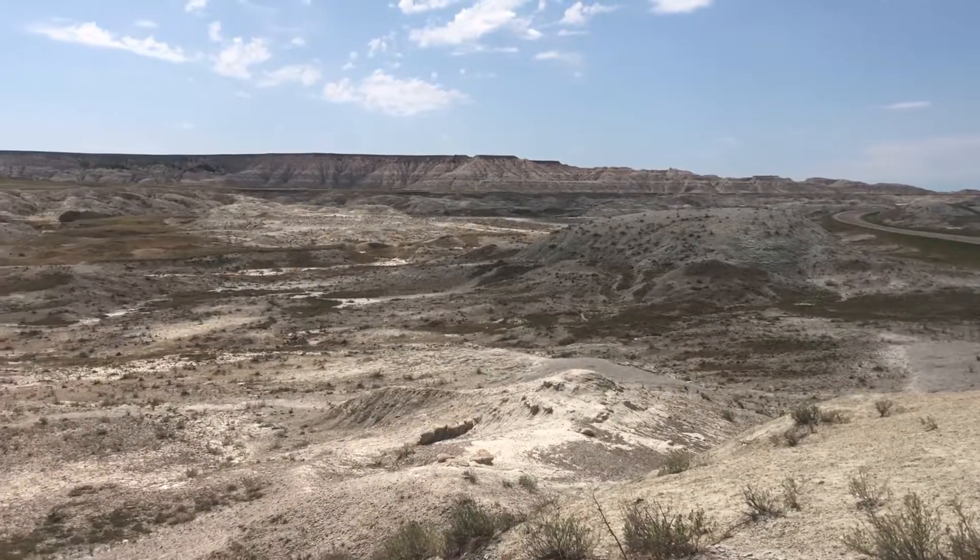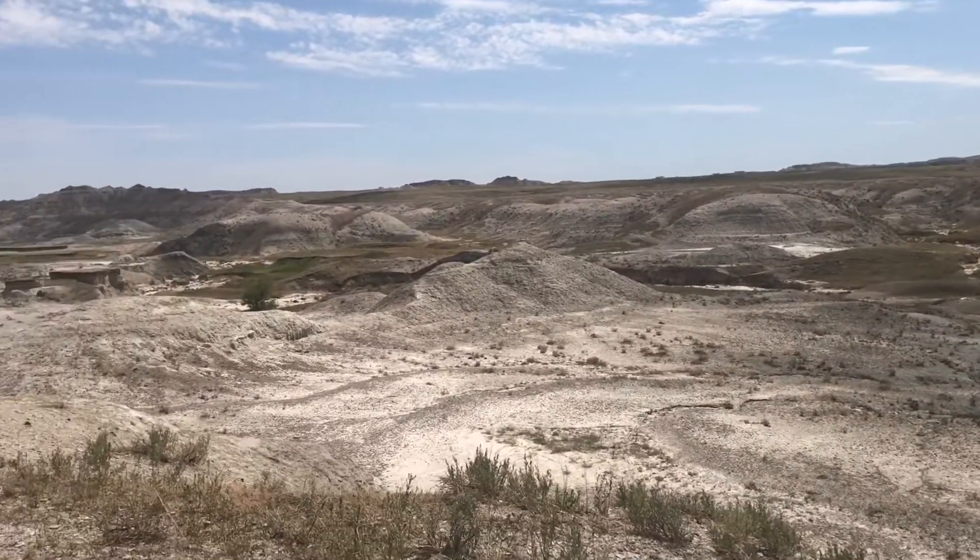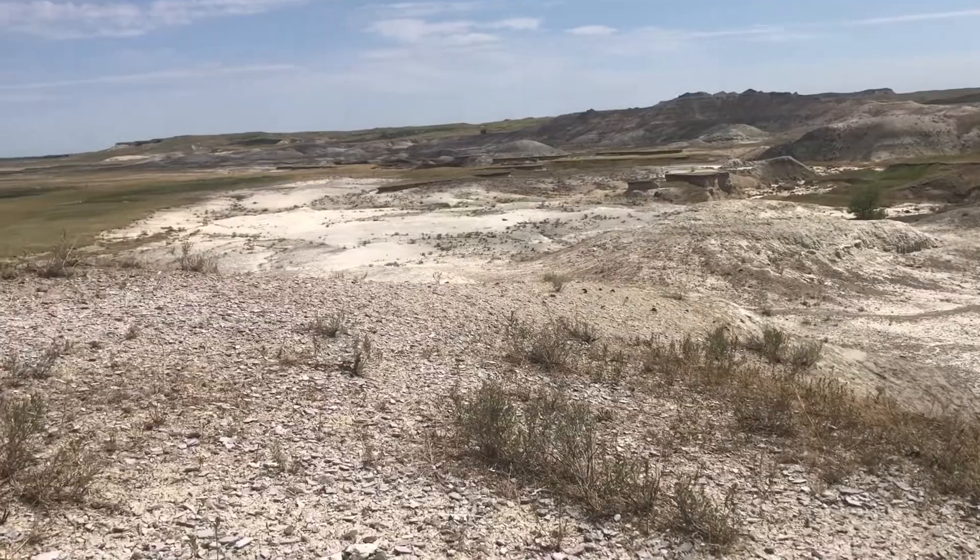Please forgive the next part because it is incredibly windy and hard to hear, but I was so excited to see the Badlands. Look at this foreign, other-world-looking terrain — bumps and clumps everywhere.